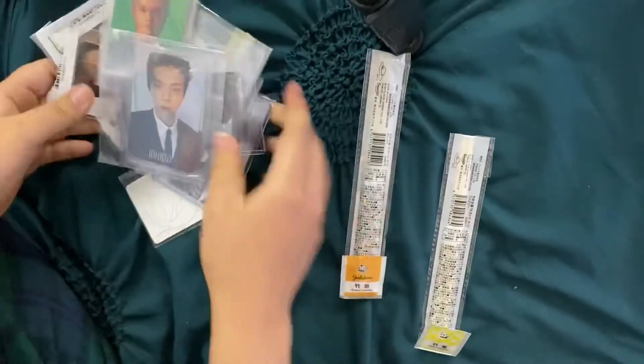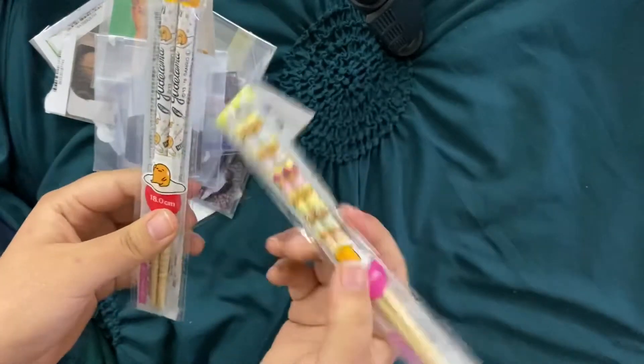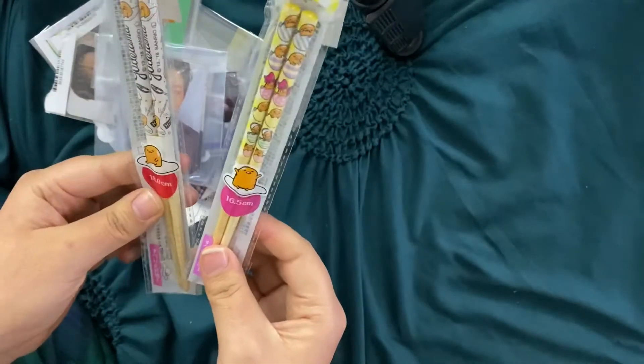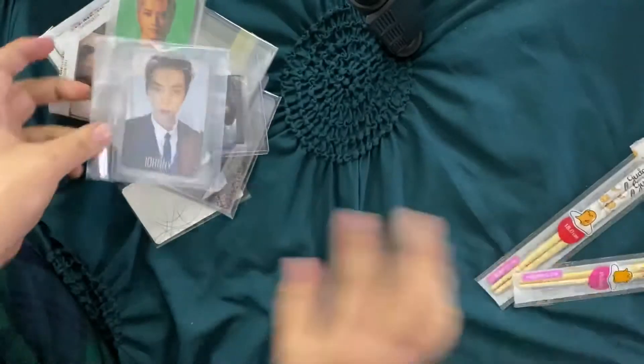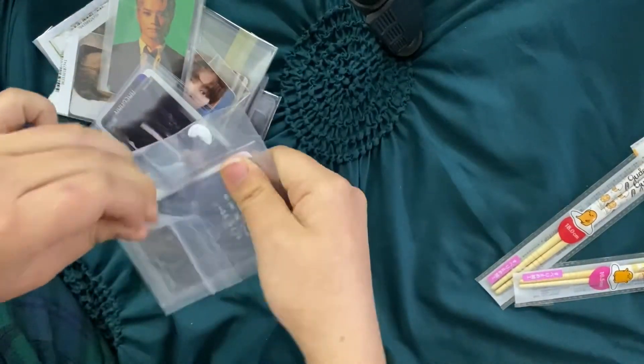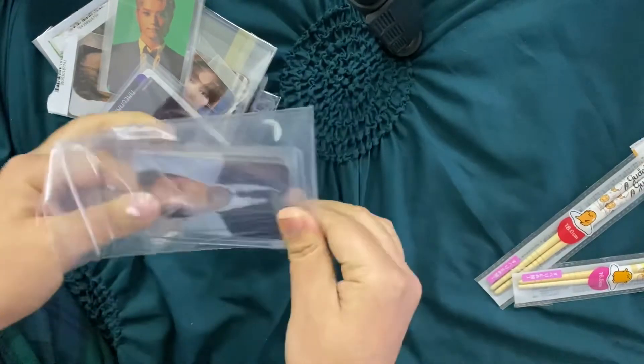Hello guys, long time no speaking to you guys. I have a new video — I ordered from Naokyo for the first time, which is basically like a proxy to be able to get merchandise from Japan that you wouldn't be able to otherwise, since I'm from the States. I didn't order a lot because I wanted to test it out first before doing a big gigantic haul.